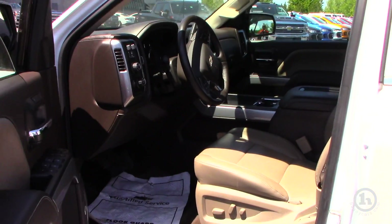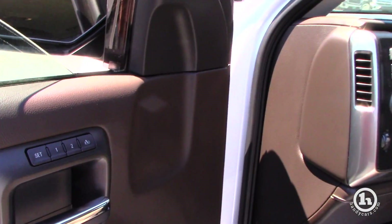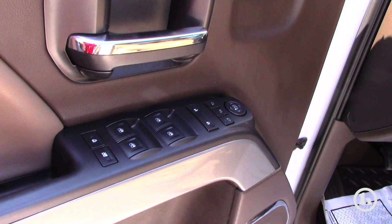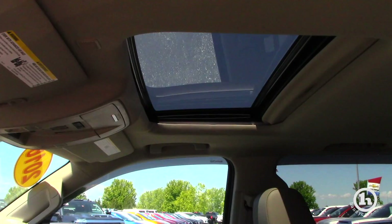It has heated and ventilated leather seats in the front. It also has memory seating, and power mirrors — with the push of a button your mirrors just fold in or go right back out. It also has the slide or flip-up moonroof for extra ventilation — let the wind blow through your hair.